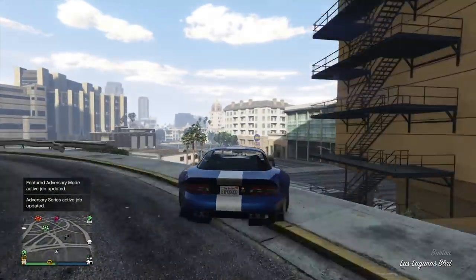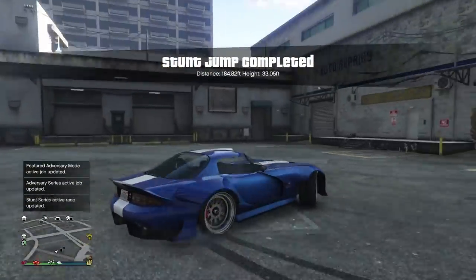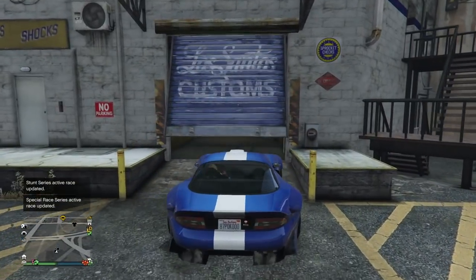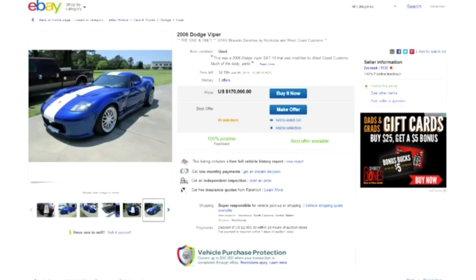A grandmother actually won this vehicle, which is pretty insane. She wasn't the one who went out and pre-ordered GTA 5 — it was actually one of her sons. And because he paid with her credit card, she ended up becoming the winner. She did the very responsible adult thing: she didn't really have a need for a supercar, so she wanted to get rid of it to keep the money for her son's college fund.